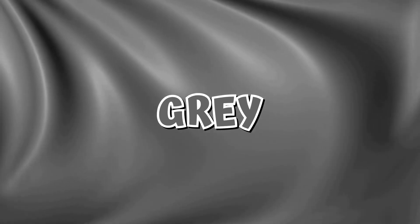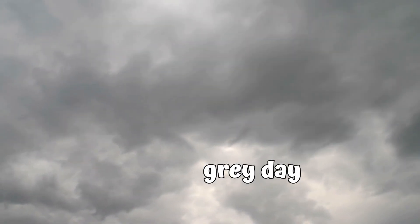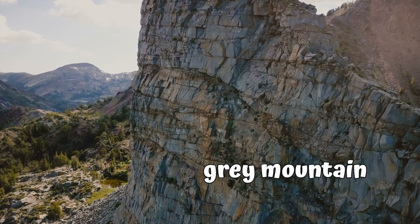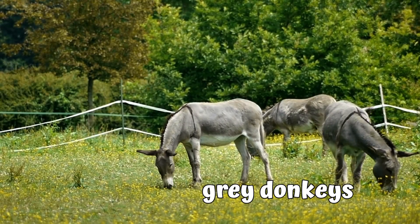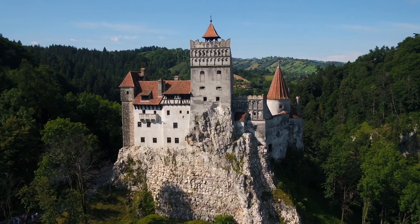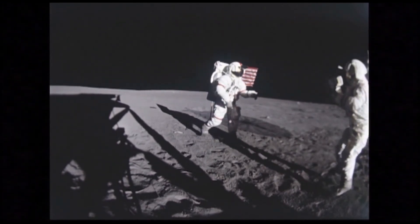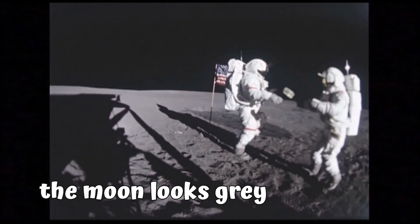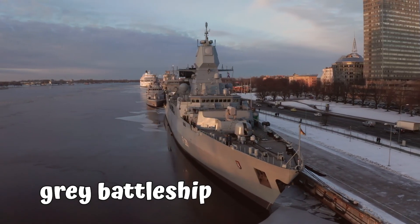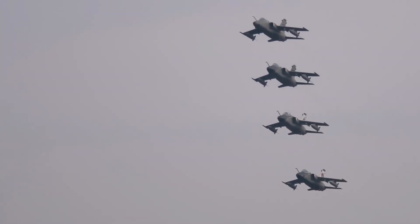Gray. This is the color gray. Gray sky — we call weather like this a gray day, because the sun isn't shining. Gray mountain — this mountain is made of gray rocks. That's a gray dog. Gray elephant — and a baby elephant, also gray. Gray castle. The moon looks white when it's in the sky reflecting the sun, but when you're on the moon it actually looks gray. This is a battleship — most battleships are painted the color gray. Gray fighter jets — most fighter jets are painted the color gray.